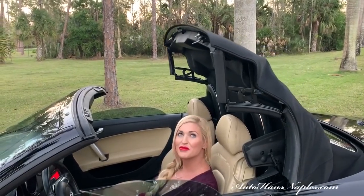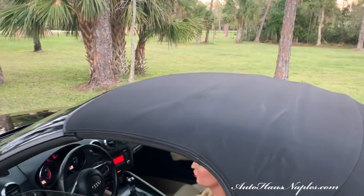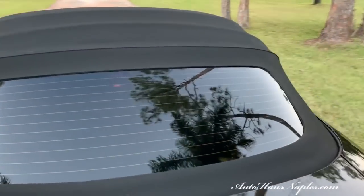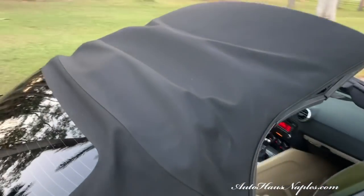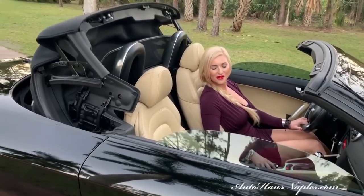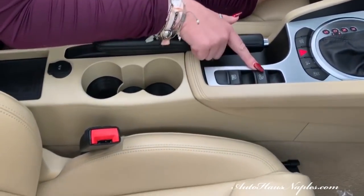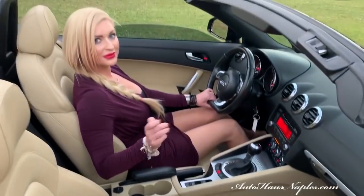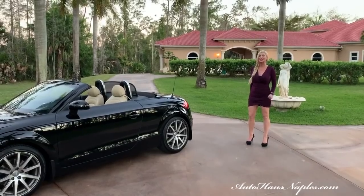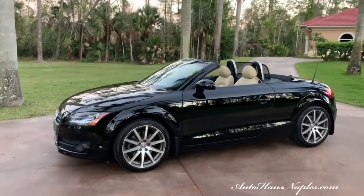Easy top operation — it's all right here, touch of a button. Hey guys, good evening! Marianne here with you from Auto House of Naples, and tonight I have an awesome two-seater sports car for you. It is a 2010 Audi TT.